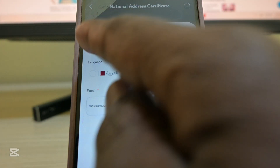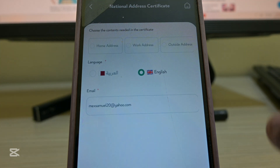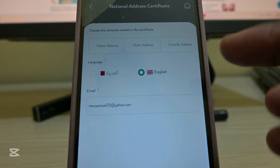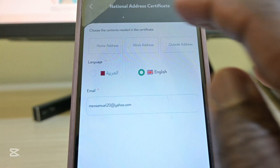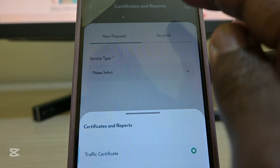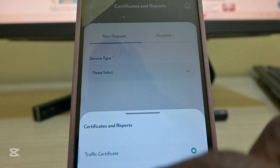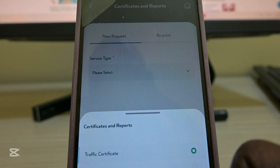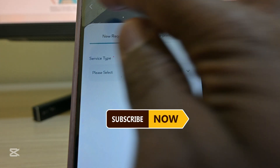It will show your home address, work address, and outside address. Once all those details are filled in along with your passport details, you can reprint, put in requests, see the visa order list, and see the traveler transaction which includes traffic.